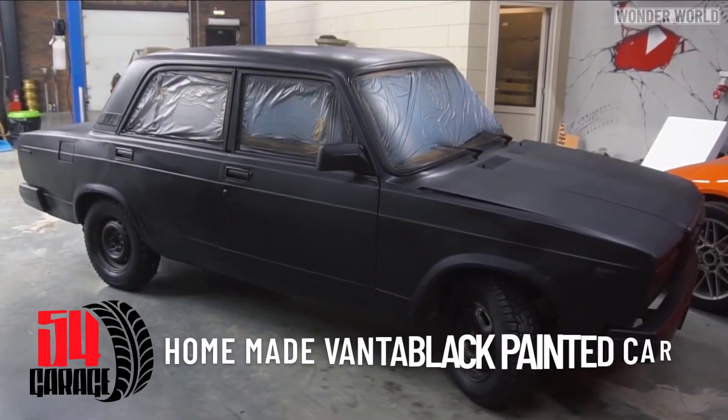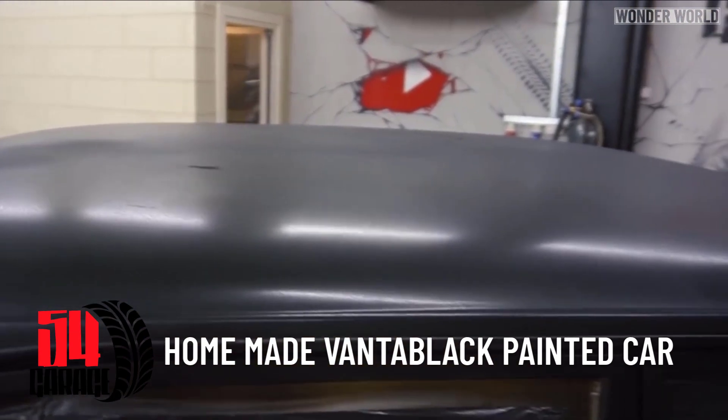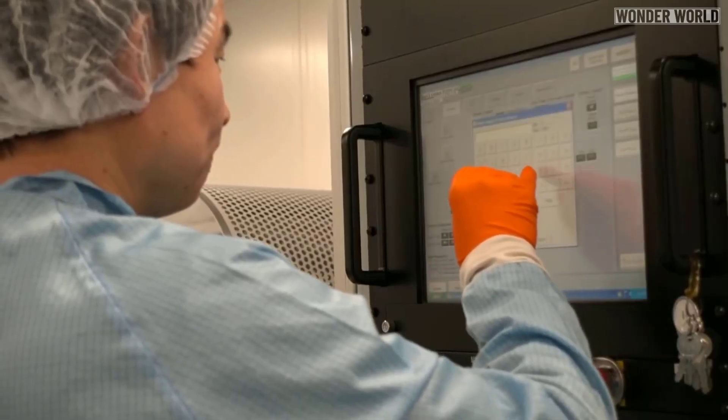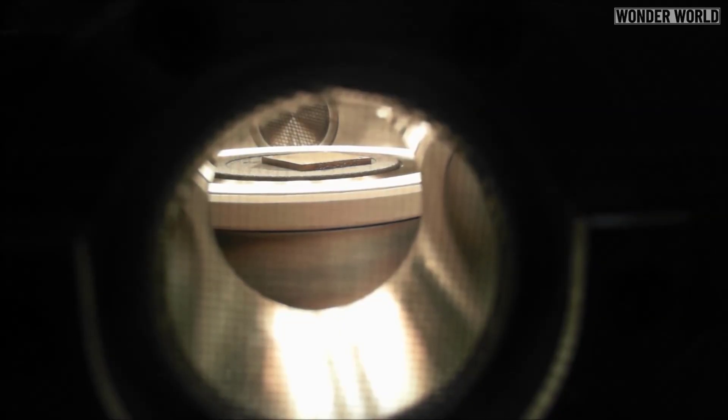Since doing that story, lots of people in the comments section wanted to know: can you paint a car in Vantablack? Now, just to be clear, Vantablack is not a colour or a paint. It's a delicate coating material made from carbon nanotubes, which is grown in a vacuum chamber.